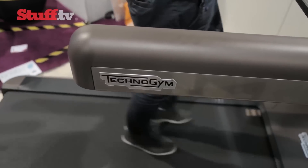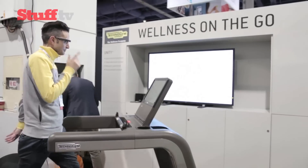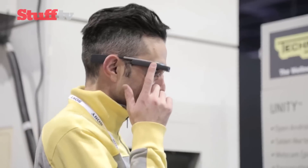Move over conventional treadmills — the world's first Google Glass-controlled treadmill, designed for those who like the idea of going running indoors while wearing their sci-fi specs, has arrived.